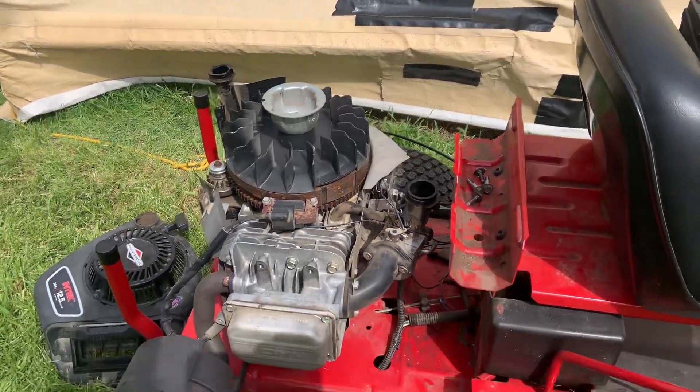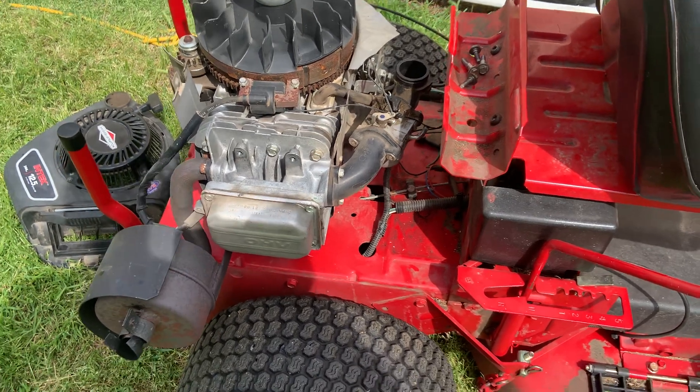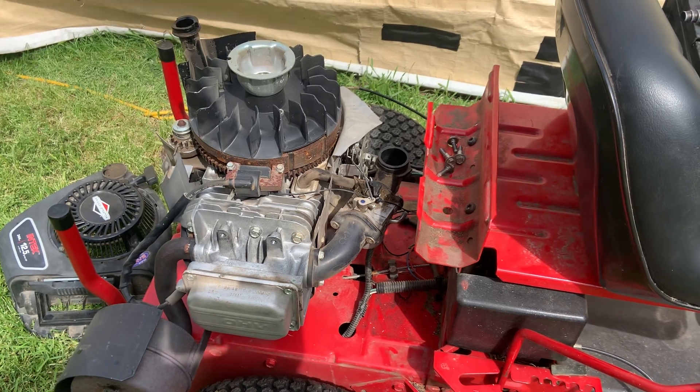Hey guys, it's Warren here again with Copeland Small Engine Repair. Welcome back to the channel. Today is a short video just to give us all a chuckle — somebody tried to work on their own equipment.